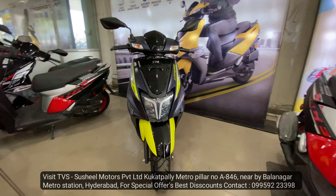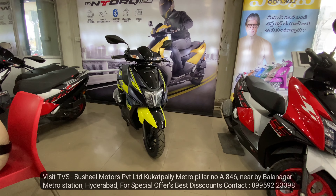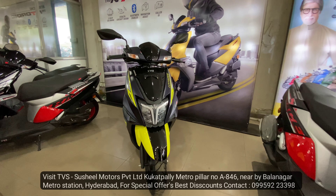It features voice commands, smart connectivity, and 60 plus connected features. New colors and new body graphics have also been added.